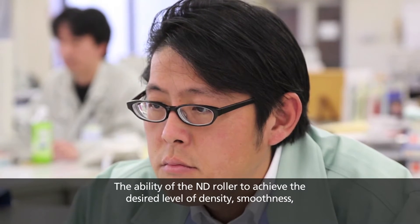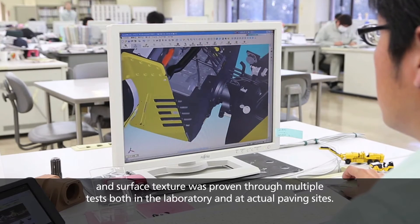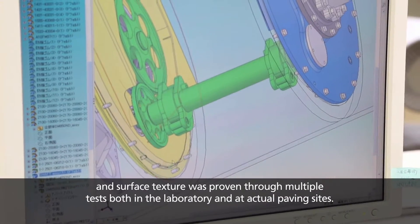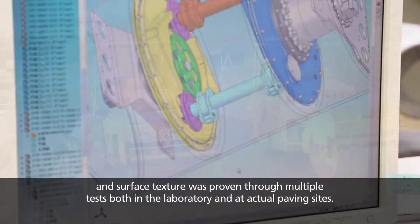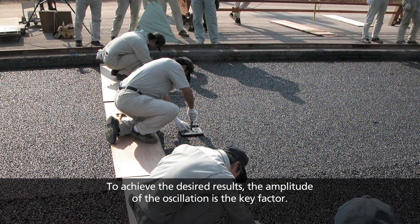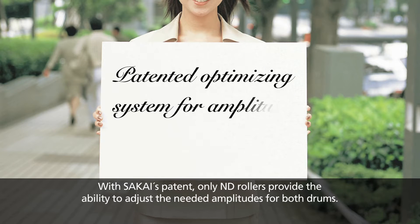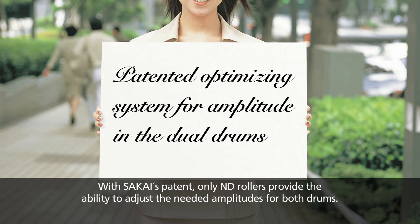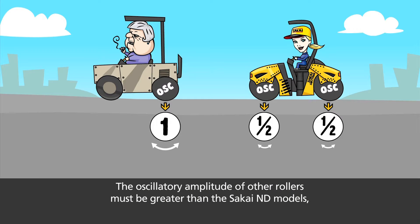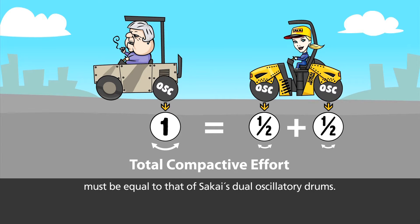The ability of the ND roller to achieve the desired level of density, smoothness, and surface texture was proven through multiple tests, both in the laboratory and at actual paving sites. To achieve the desired results, the amplitude of the oscillation is the key factor. With Sakai's patent, only ND rollers provide the ability to adjust the needed amplitudes for both drums. The oscillatory amplitude of other rollers must be greater than the Sakai ND models, because the limited total compactive effort of a single oscillatory drum must be equal to that of Sakai's dual oscillatory drums.